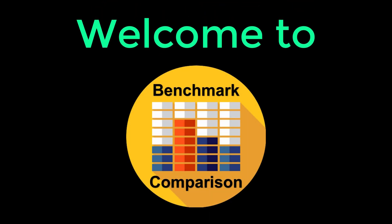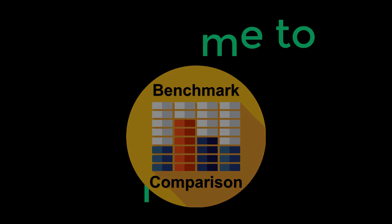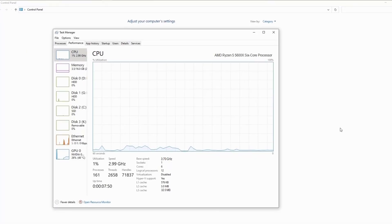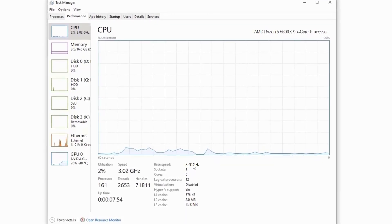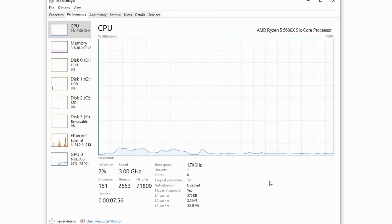Welcome to Benchmark Comparison. This task manager clearly shows performance of the all-new Ryzen 5 5600X. Without wasting any time, let's check how this CPU performs in gaming.